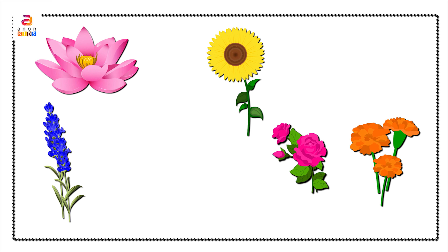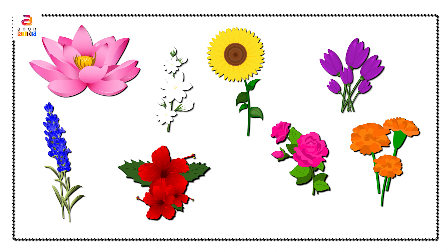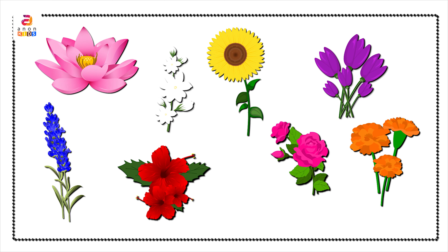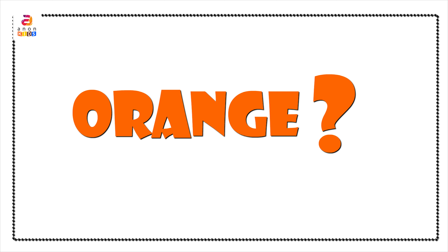Next, we have a group of beautiful flowers. Let's see their names. Lavender in blue color. Sunflower in yellow color. Marigold in orange color. Lotus in pink color. Rose in magenta color. Tulip in violet color. Hibiscus in red color. Jasmine in white color. Now let's check our memory.